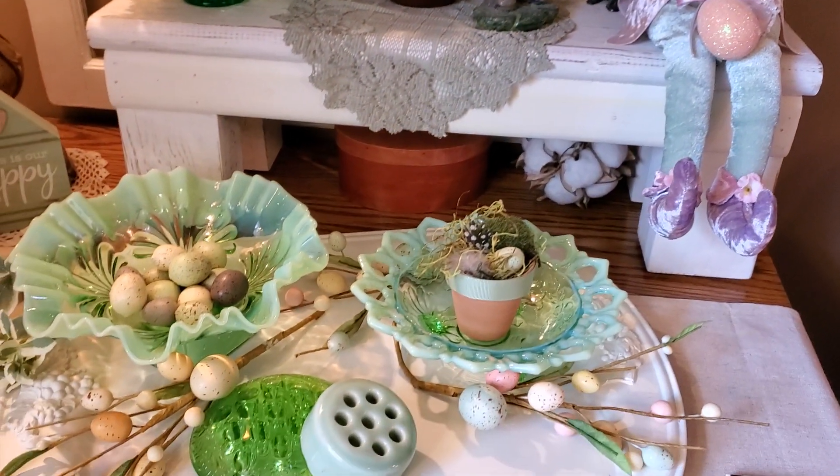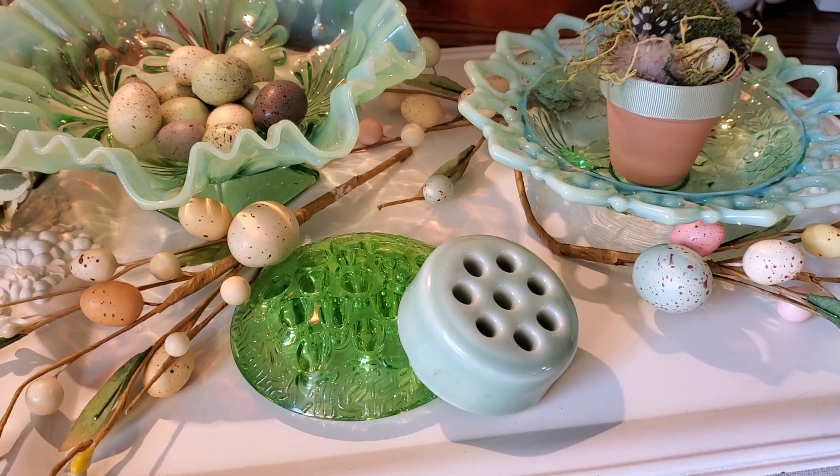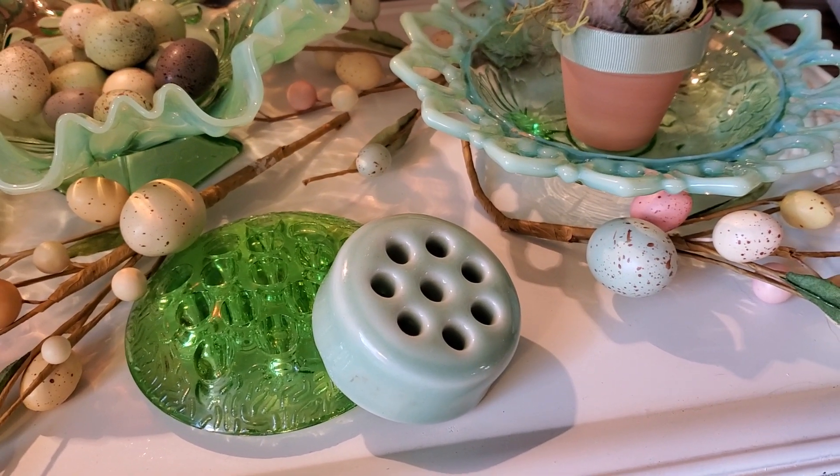And then down here I brought up two of my vintage flower frogs — one is the green depression glass, and the other is kind of an aqua green color, which I love.